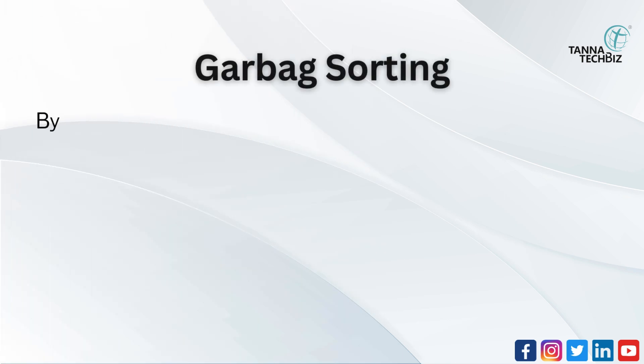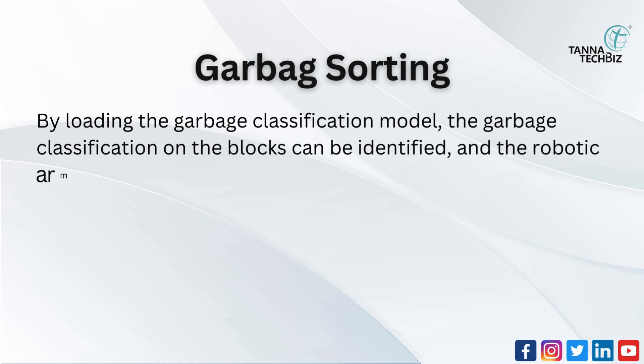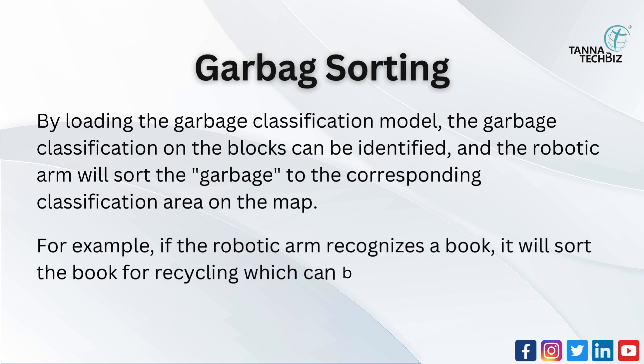Garbage sorting: by loading the garbage classification model, the garbage classification on the blocks can be identified, and the robotic arm will sort the garbage to the corresponding classification area on the map. For example, if the robotic arm recognizes a book, it will sort it for recycling, shown in blue.